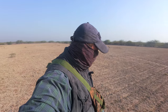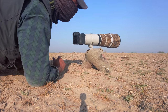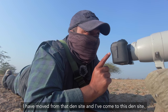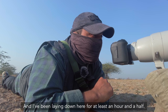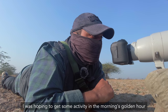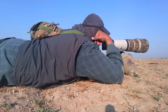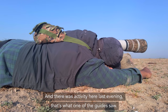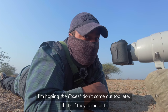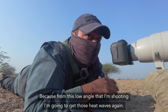After having no activity there, I went to inspect the other den site. I've been laying down here for at least an hour and a half. I was hoping to get some activity in the morning's golden hour, but that didn't happen. There was activity here last evening — that's what one of the guides saw. And I'm hoping they don't come out too late, because from this low angle that I'm shooting, I'm going to get those heat waves again.